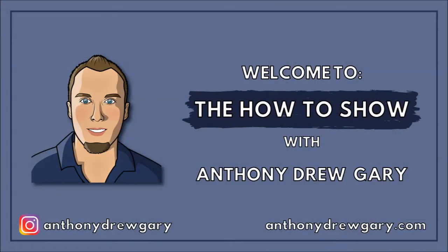What is going on everyone? Anthony Drew Gary here, host of the How-To Show, where we talk about optimizing life, money, and happiness one how-to at a time. On this episode of the How-To Show, we're talking about real estate again.